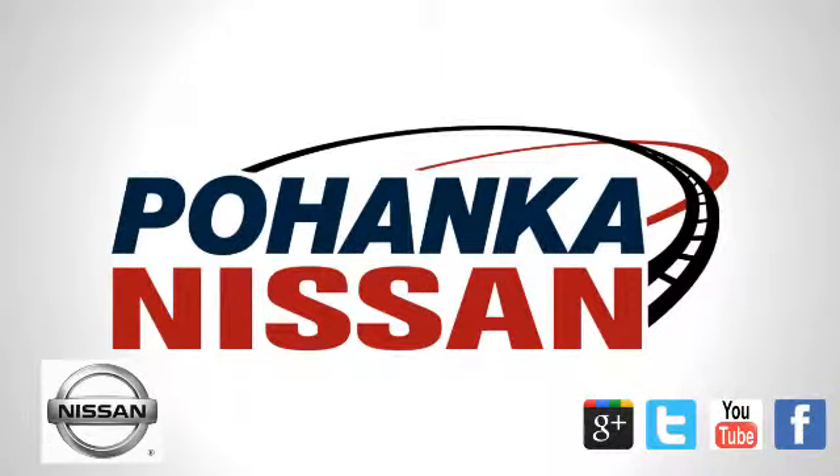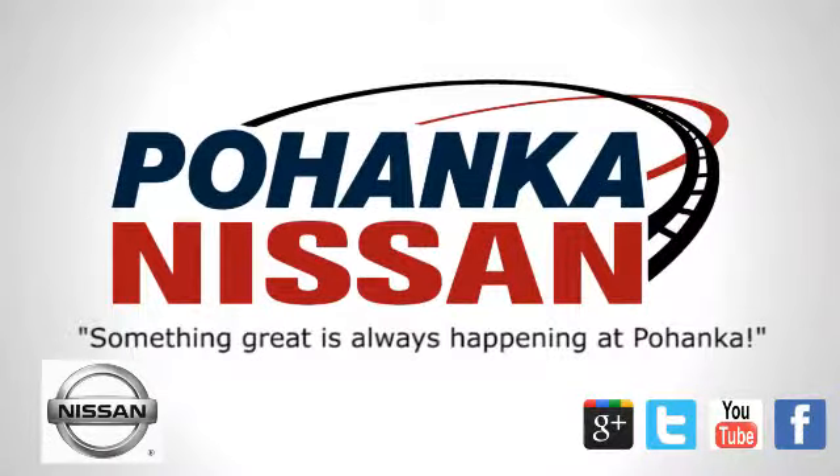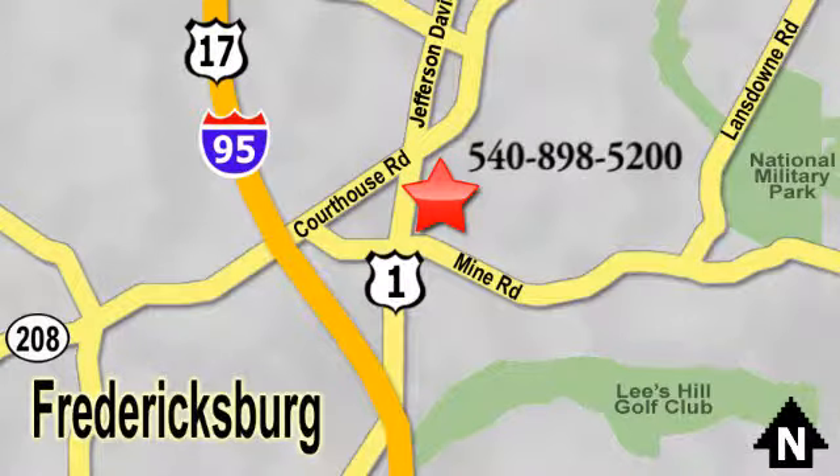Welcome to Pohanka Nissan in Fredericksburg, Virginia. Something great is always happening at Pohanka, located on Route 1 in Fredericksburg, Virginia.